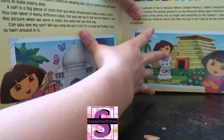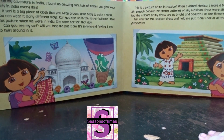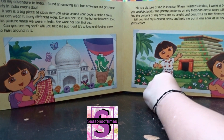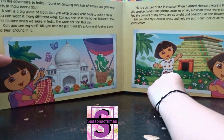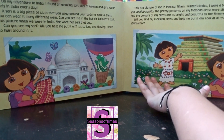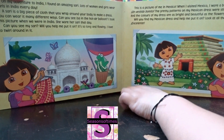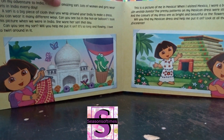On my adventure to India — very good, let's read it first — I found an amazing sari. The Indian dress is called a sari. Lots of women and girls wear saris in India every day. A sari is a big piece of cloth that you wrap around your body to make a dress.